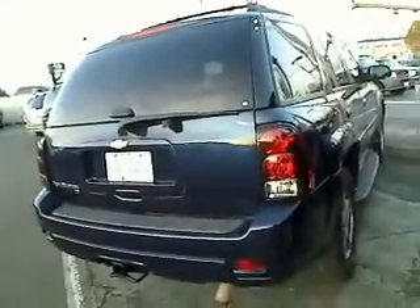Absolutely no scratches, no dents, no dings. The LT edition, fully equipped with power windows, locks, cruise control, tilt — the whole nine yards. And of course, a tow package — maybe you might want to tow some bananas, or a horse trailer, or something else.